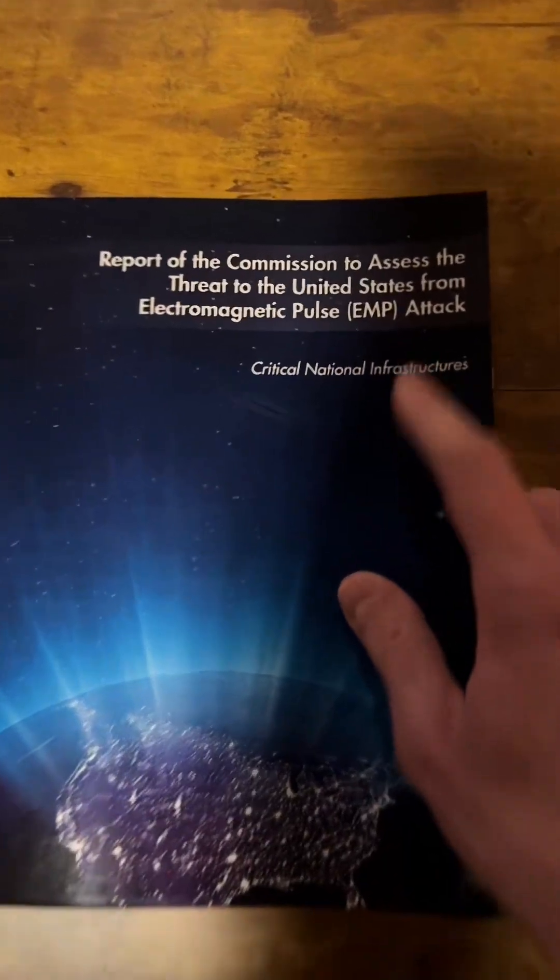It depends on the strength of the EMP, the number of EMP attacks, where the EMP attacks are, maybe even what device, what particular cell phone it is, or where it's located in the home when the EMP hits.